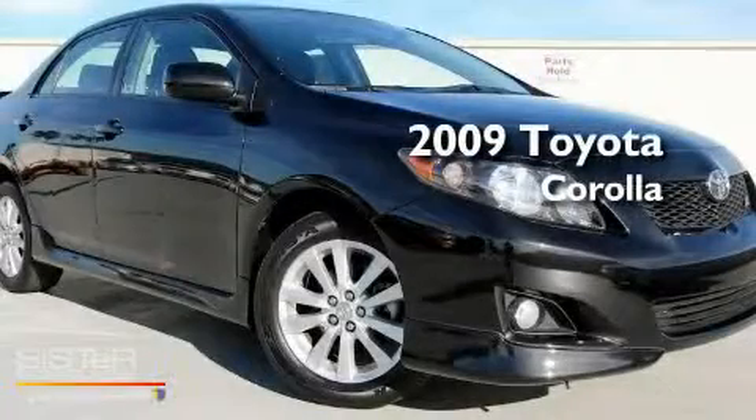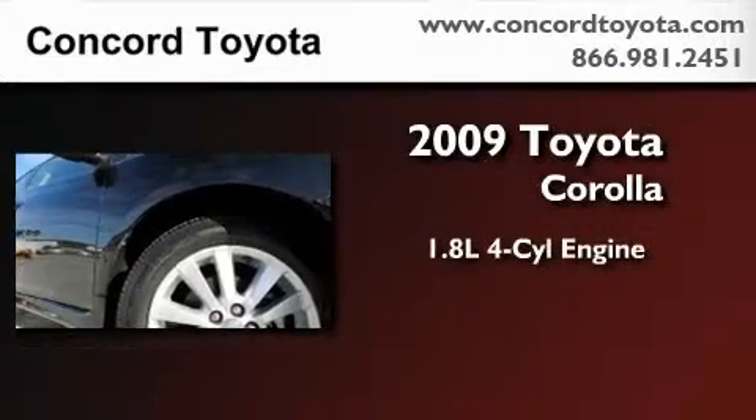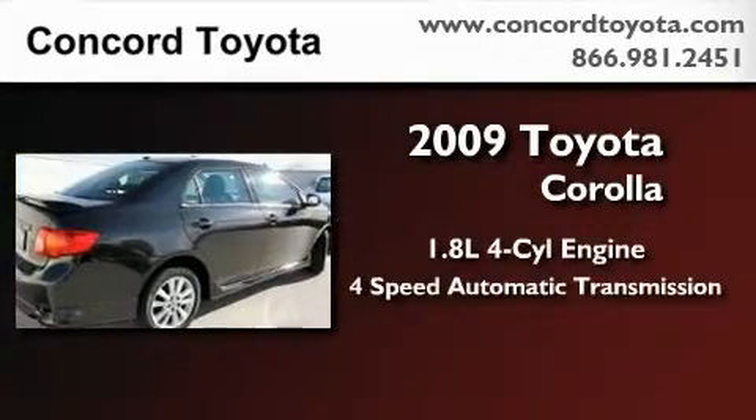This is a certified pre-owned 2009 Toyota Corolla. It features a 1.8-liter 4-cylinder engine and a 4-speed automatic transmission.